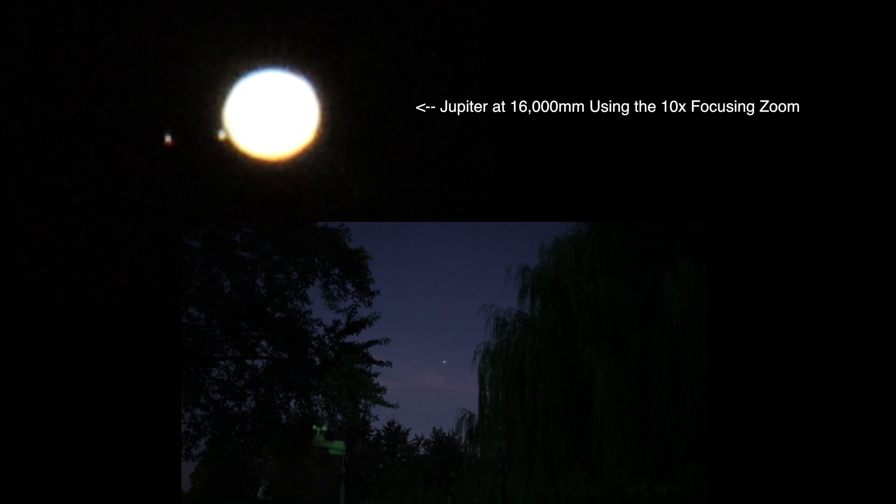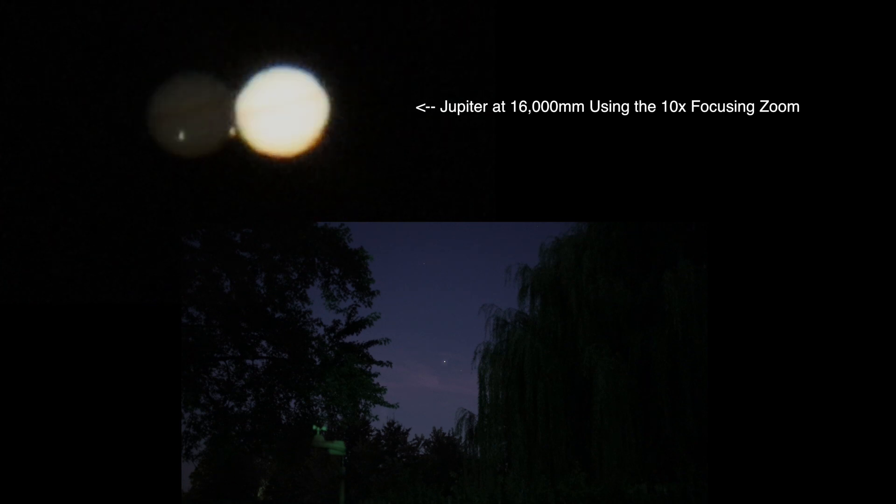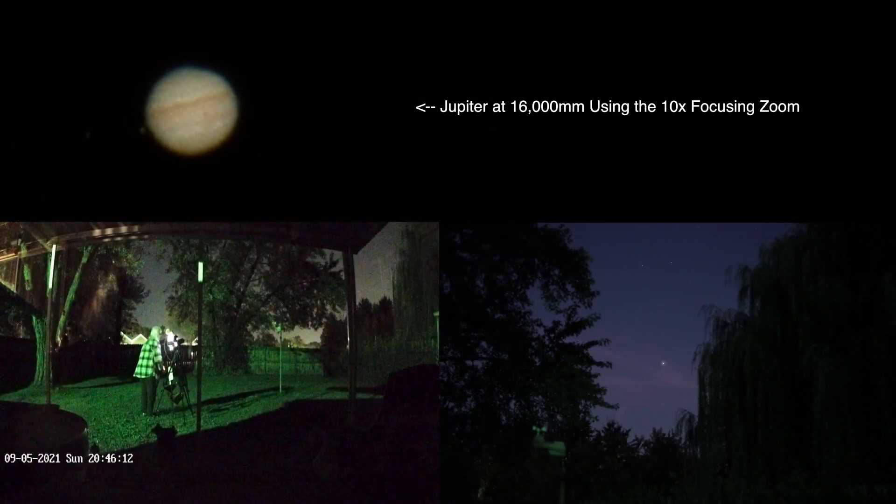But now we have an overexposed Jupiter with two of the moons showing. I believe there's one in front of it at the moment and Callisto is way off to the right, so it's out of the frame. But let's get the exposure right here, and there we go.